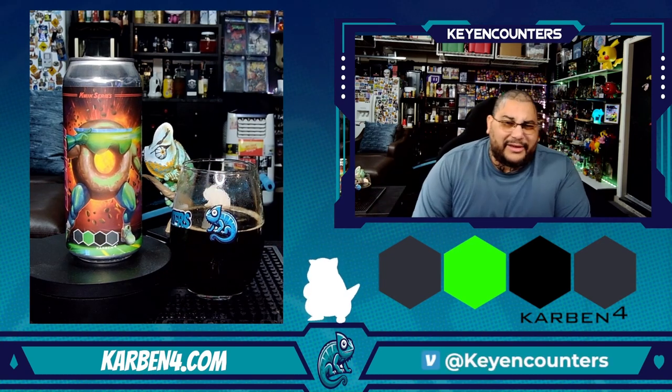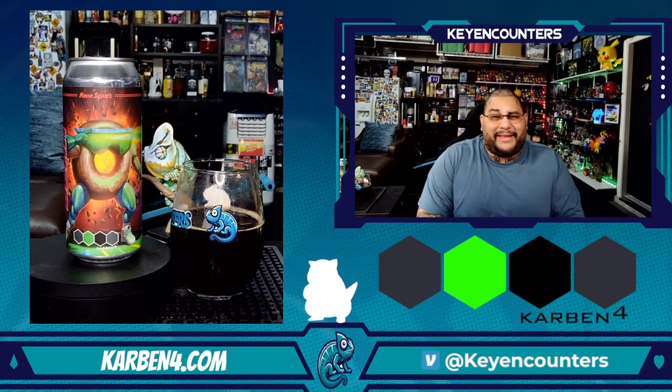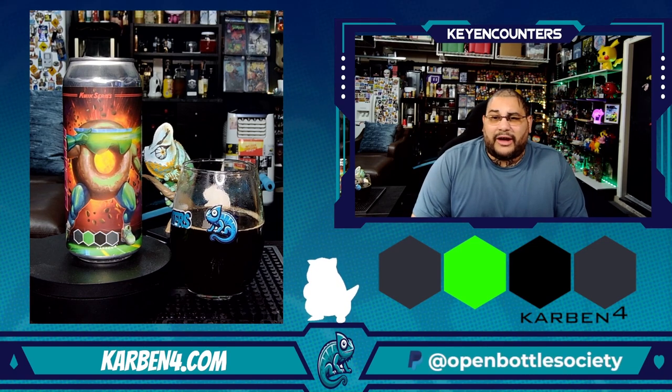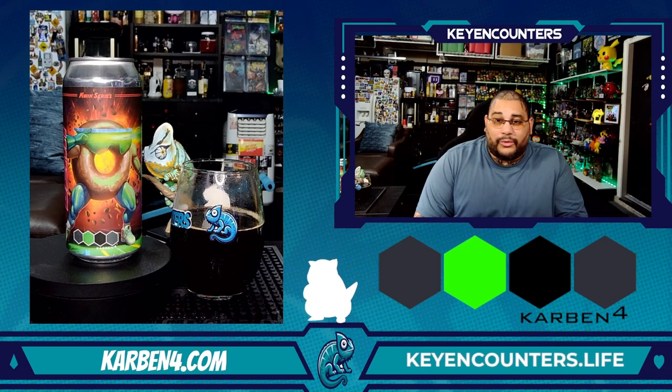Going in for one more sip — yeah, that is clean for a low ABV. Everything you need in a stout: your coffee, your chocolate — it's on point. But the star of the show is definitely this chocolate donut composition.